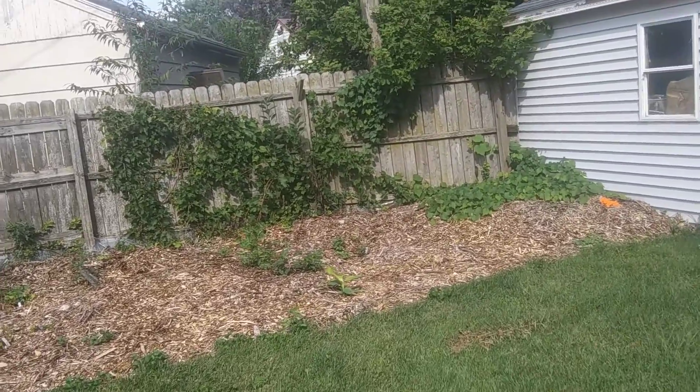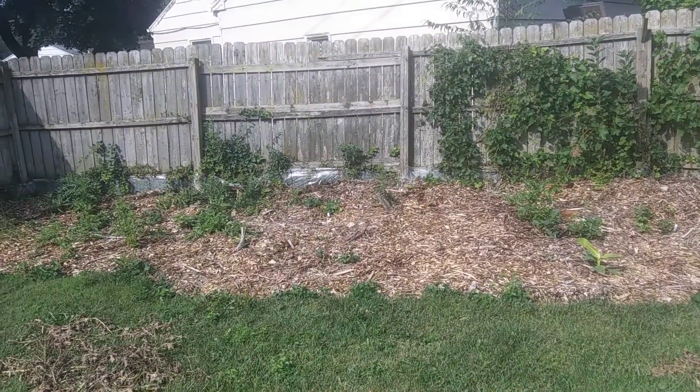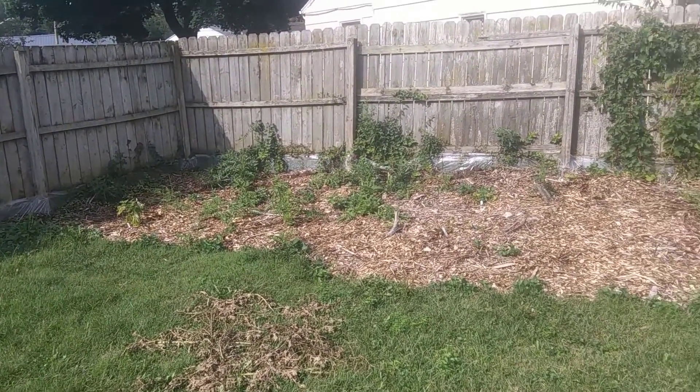About two years ago, if I were to walk into this property, I would think that it was just dumpy ground for some wood chips possibly. Nothing but weeds were growing in here.